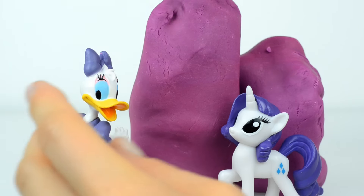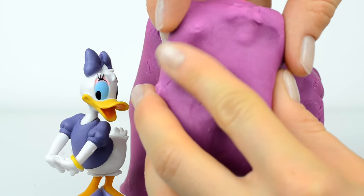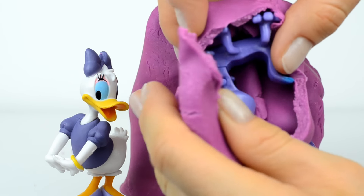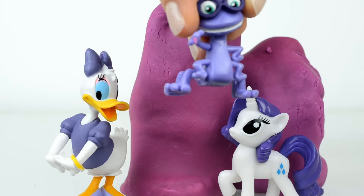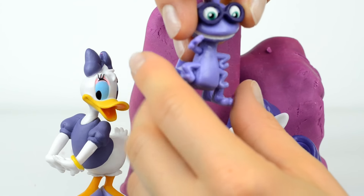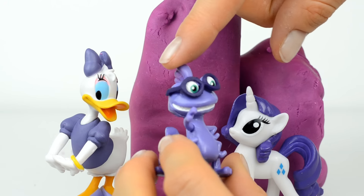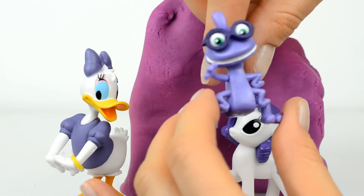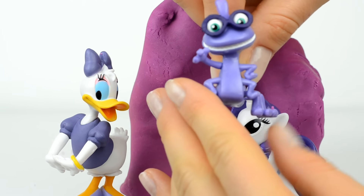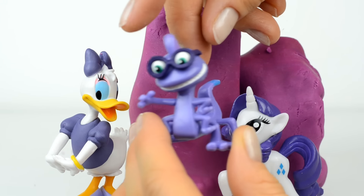Now we can open this purple Play-Doh surprise. Inside is somebody from Monsters. We can break it open — and her name is Randall. She wears glasses. Do you know this character?